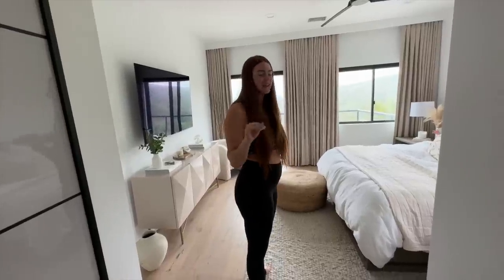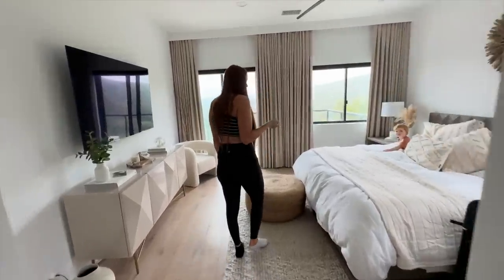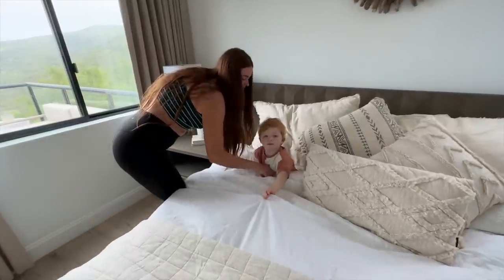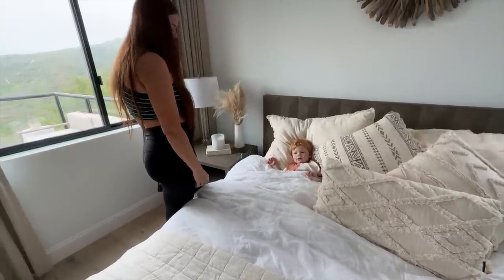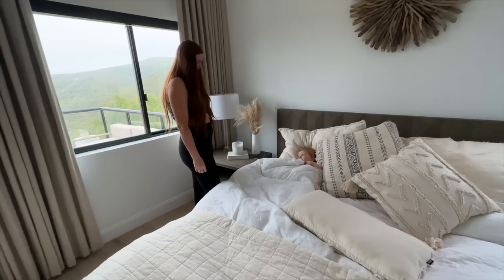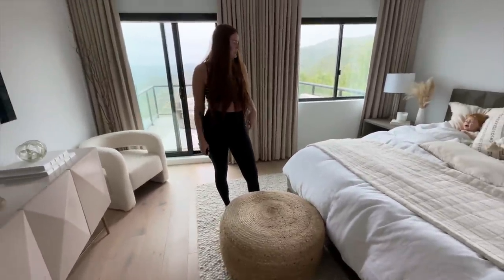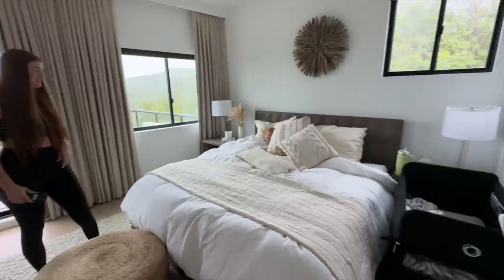So this is our guest room. Where's Ryland? Is there a Ryland in our bed? We keep our little monkey in here. He really wants to watch Helicopters. I think I got this from Sydney. Should we put on Helicopters?